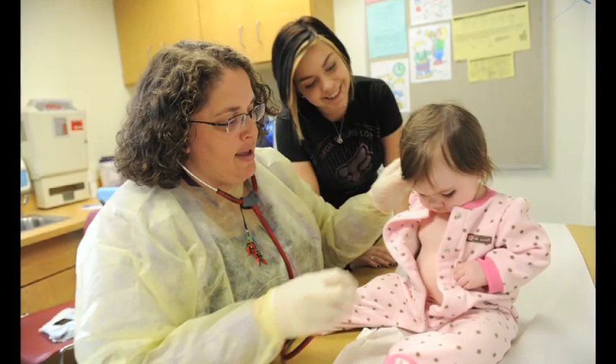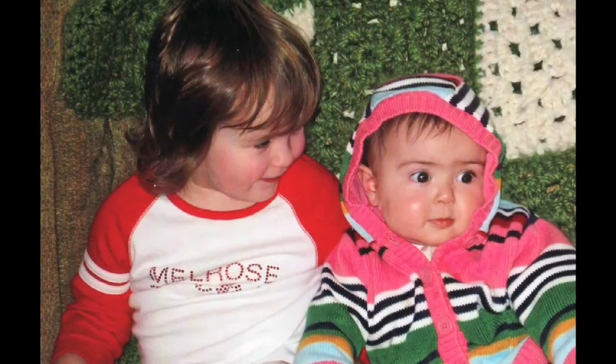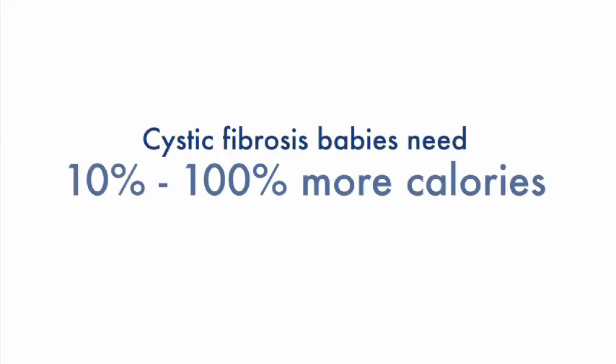It is tricky to know if your baby is getting enough calories because some babies only need a little bit of extra calories and some babies need a whole lot extra. The best way to know is if your baby is growing the way we hope they are. Growth is so important for babies with cystic fibrosis. Here at our center, we see the babies a lot — maybe once a month or sometimes every other week — and sometimes arrange weight checks with their pediatricians to stay on top of calorie needs.